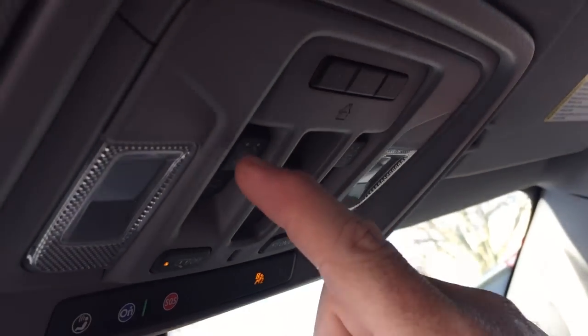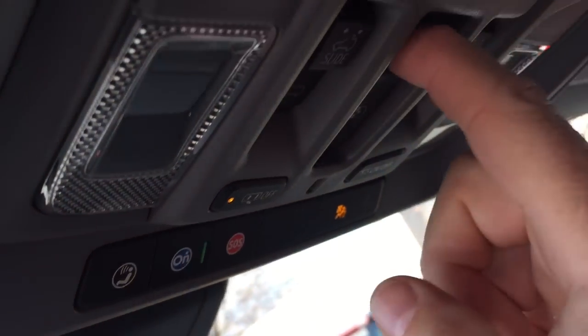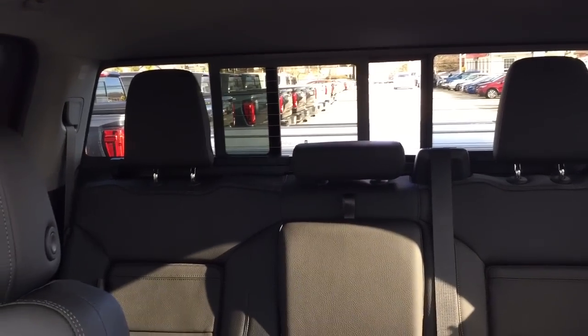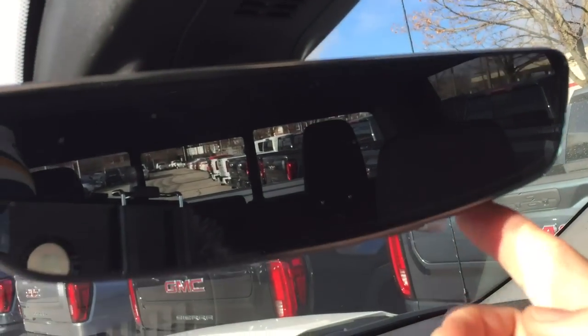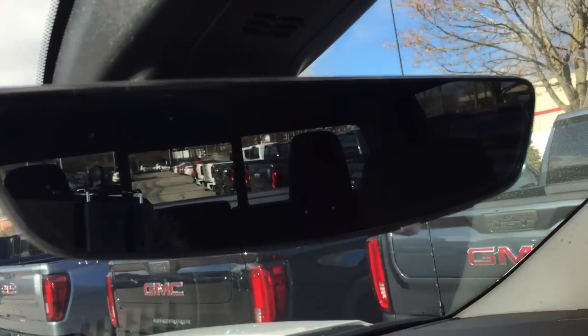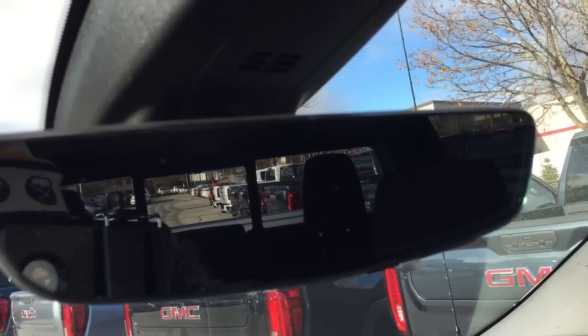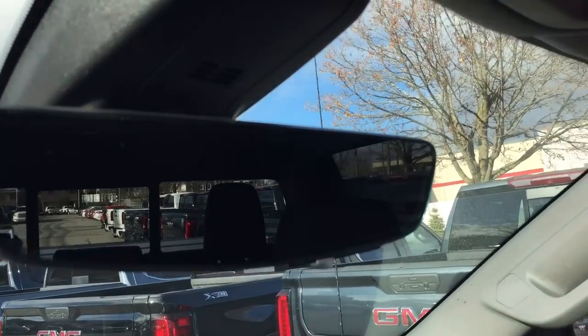Up top you've got a full-powered slide and tilt sunroof with a sunshade that opens and closes, garage door openers, and the OnStar services. There's also a power sliding window in the rear. The camera function can be set to flip back and forth to give you different views in the rear-view mirror, so even if you've got boxes piled up in the back, it will still give you a view from the rear of the vehicle.